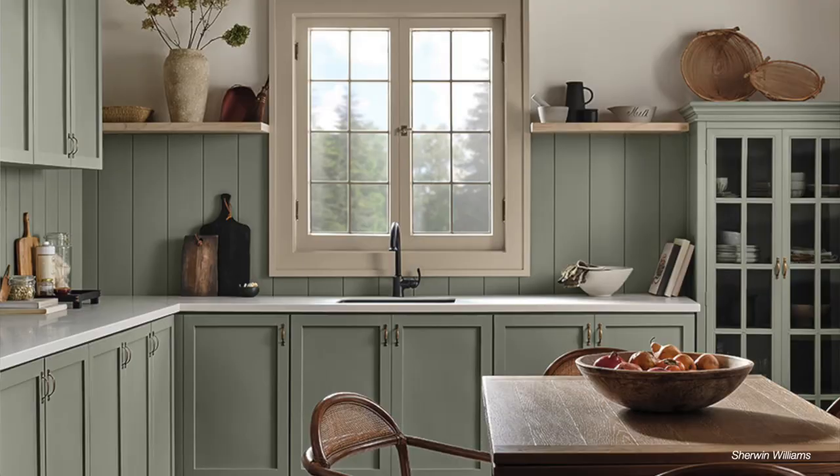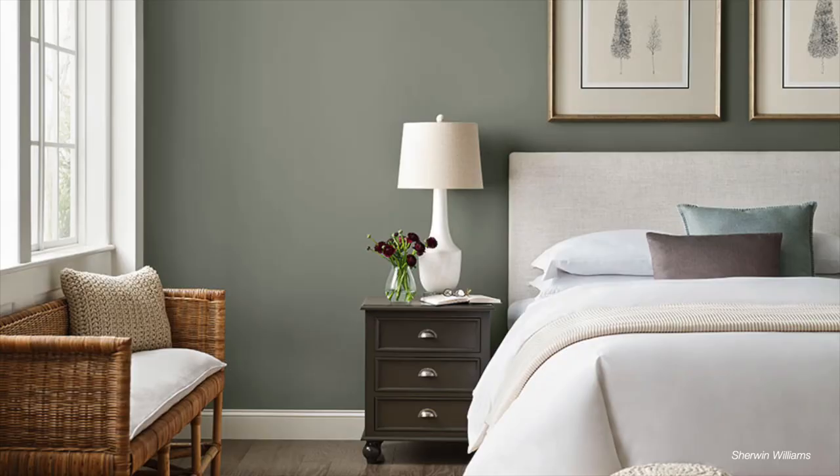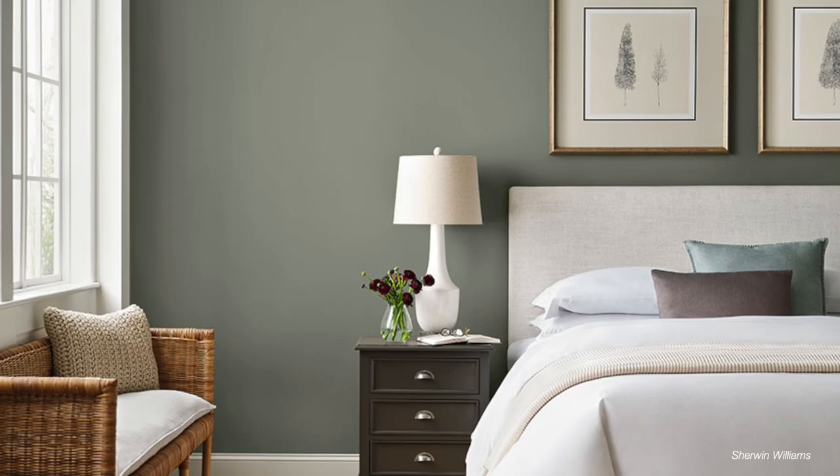Another popular green color this year is Evergreen Fog by Sherwin-Williams. As more people are moving away from the all-gray-everything trend, they're bringing in more of a green tone. If you don't want to go too bold with one of the rich jewel-toned colors, try Evergreen Fog. It gives you that warm neutral gray color but with a green undertone that is just really pretty.